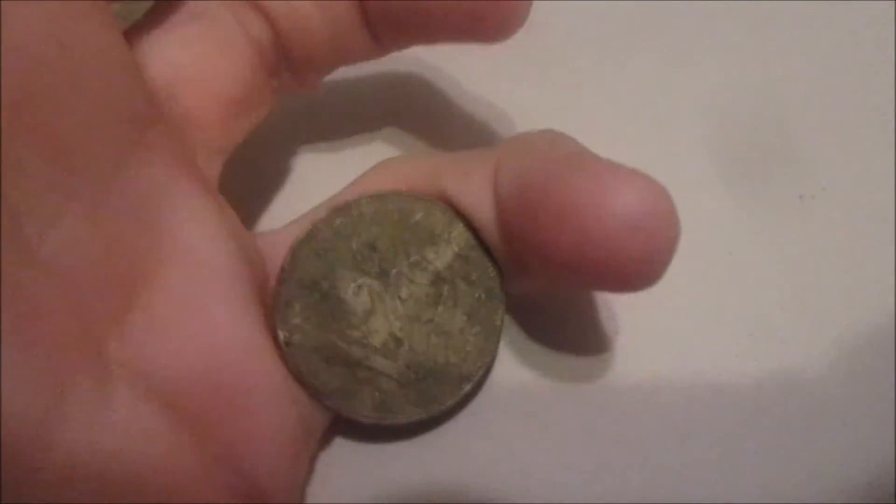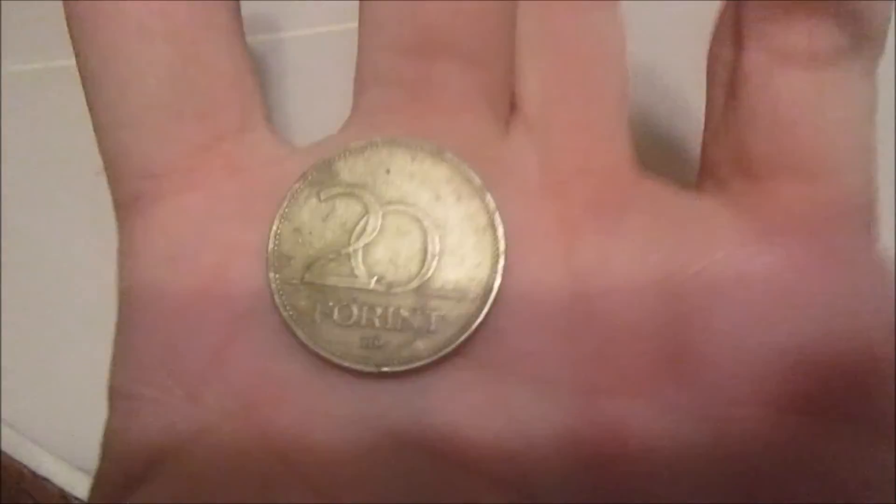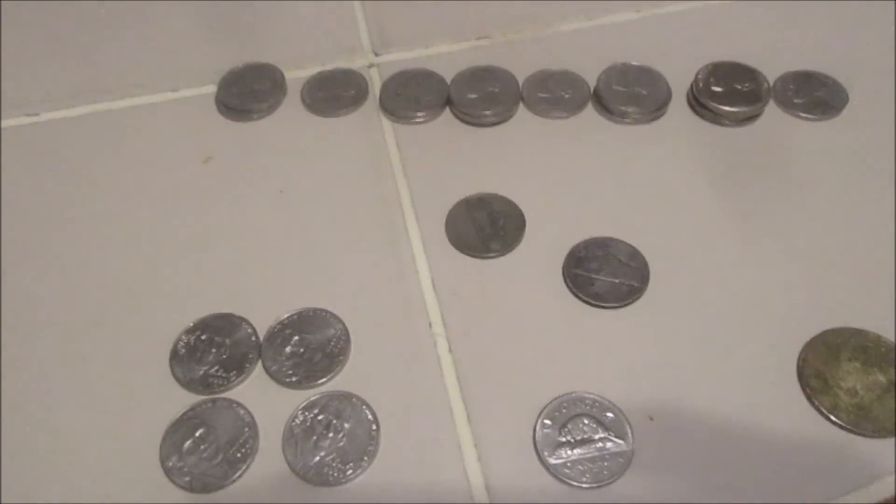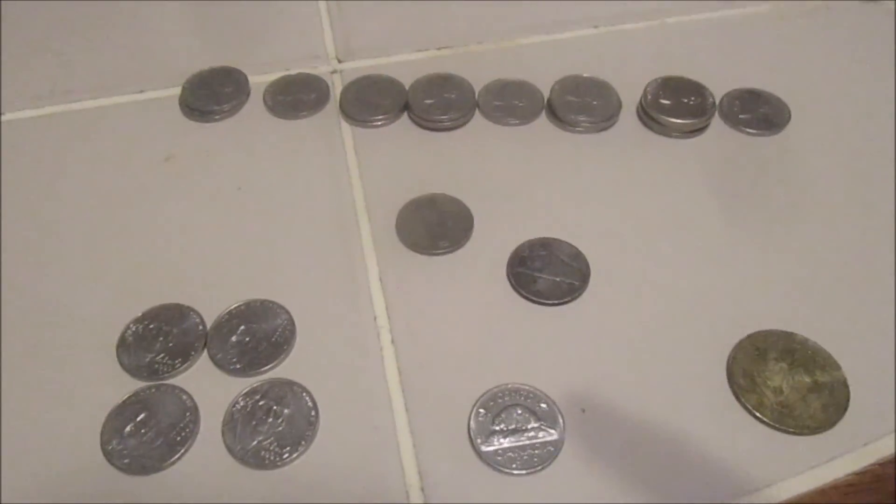Walking the alley yesterday with my sister, I found this 1994 20 Forint — it's a Hungarian coin, not in terrible condition for being run over a couple times or laying in a gravel alley for God knows how long. All right guys, Happy New Year, good luck and happy hunting 2017!